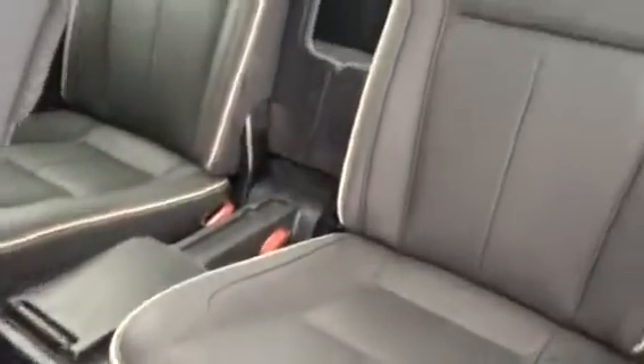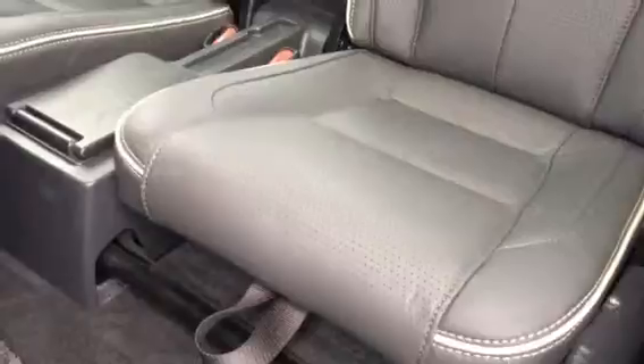Seven seats. Stunning grey Napa leather with a dark headlining with light grey stitching and piping round all the seats. Rear headrest entertainment system.